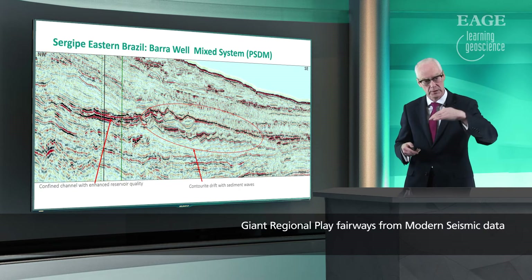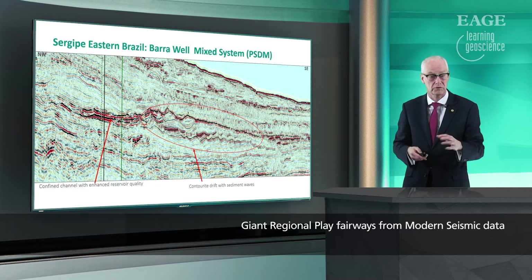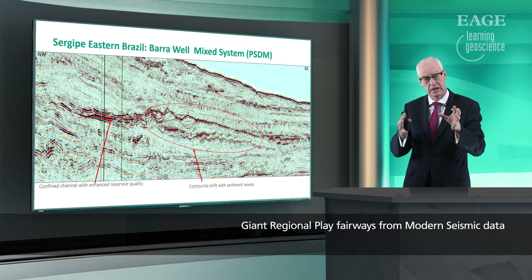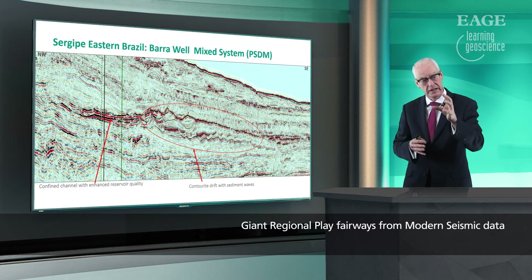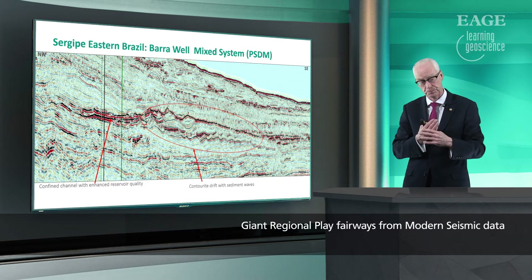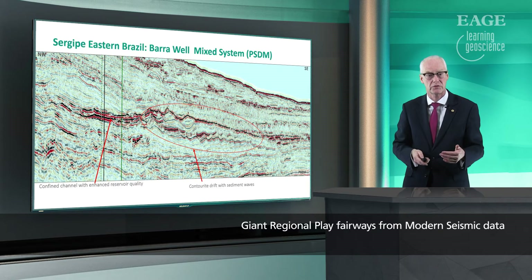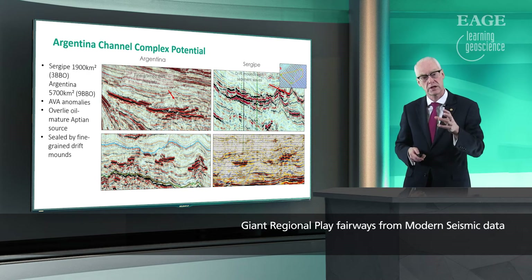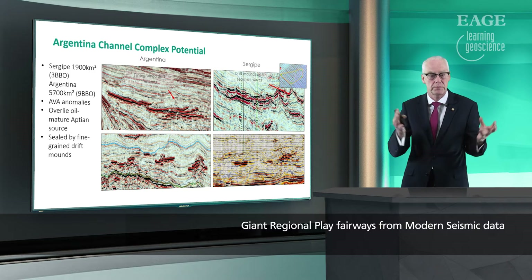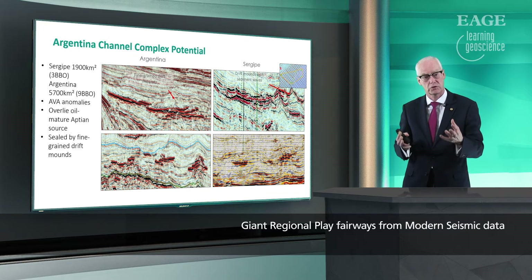Understanding the interaction between the turbidite constrained channels and the contourite systems is absolutely critical for understanding the potential on the far right of this seismic, which is undrilled open acreage. Here we're expecting to find large basin floor fans tilting up away from the coast, charged with oils such as those found in the other Sergipe discoveries. Understanding these mixed systems allows us to jump to virtually anywhere with a very similar contourite-dominated sedimentological regime.